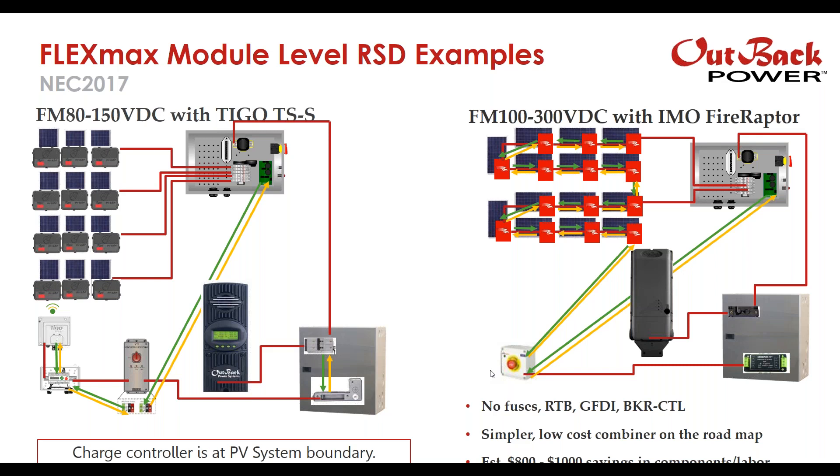Brian asks if we have any data on which parts of Arizona are requiring NEC 2014 versus NEC 2017. We don't have that level of detail — it seems to vary by municipality and jurisdiction. Finally, there's a question about how to trigger a Tygo system. Using the Outback Power RSI as shown here, you need some sort of initiator to trigger the shutdown signal, and whichever way is most convenient for you to install it will certainly work. Thank you very much for your time, and we look forward to speaking with you in the next Outback Power webinar.